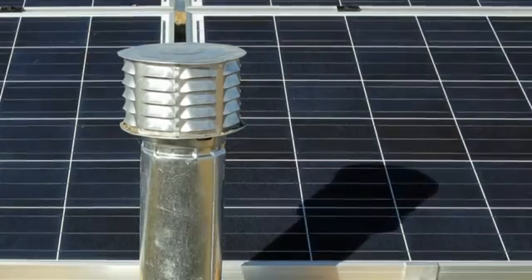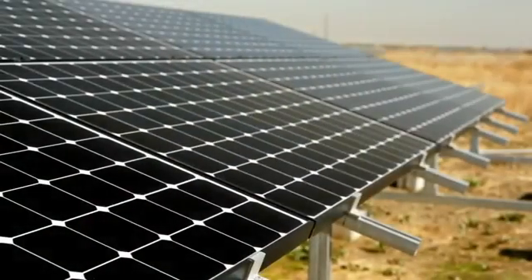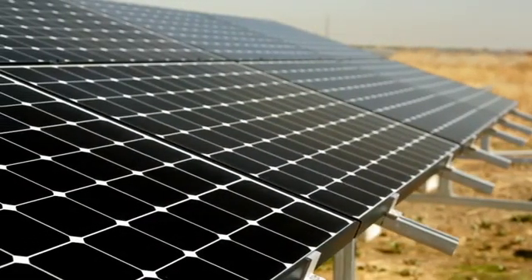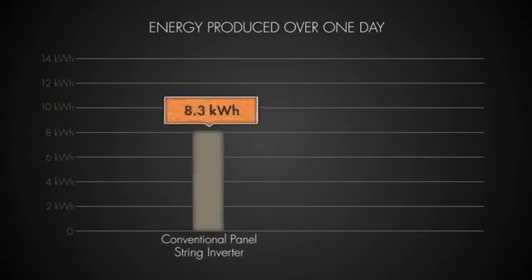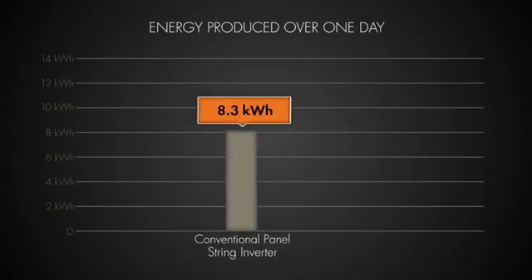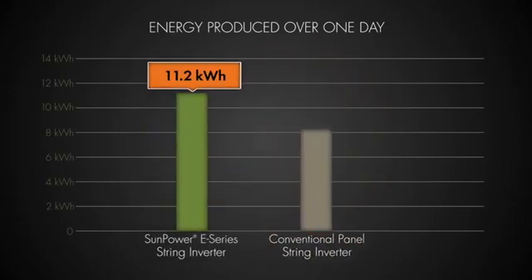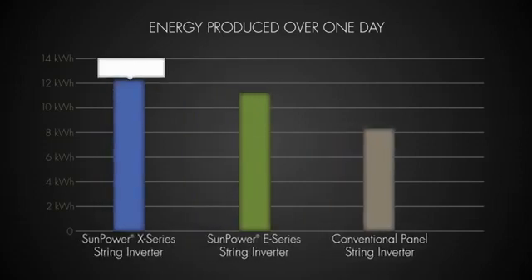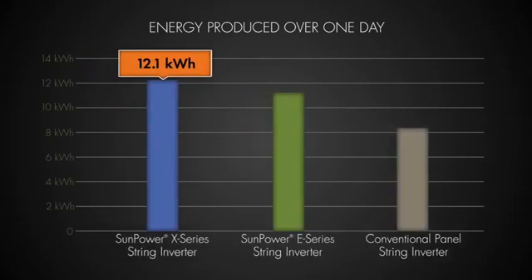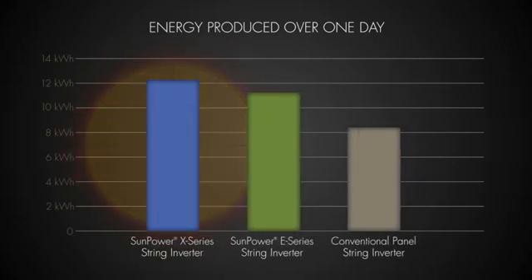The total energy produced is compared against the energy generated by the same system without shade, to determine the impact of the shading. Even with no shading present, the four systems tested showed wide variation in the amount of energy generated. The conventional 14.5% efficiency panels produced 8.3 kilowatt-hours — enough energy to power the average household for about eight hours. The SunPower 20.4% efficiency panels produced 11.2 kilowatt-hours of energy, and the new SunPower X21 panels at 21% efficiency generated 12.1 kilowatt-hours of energy, enough to power the average home for about 12 hours.